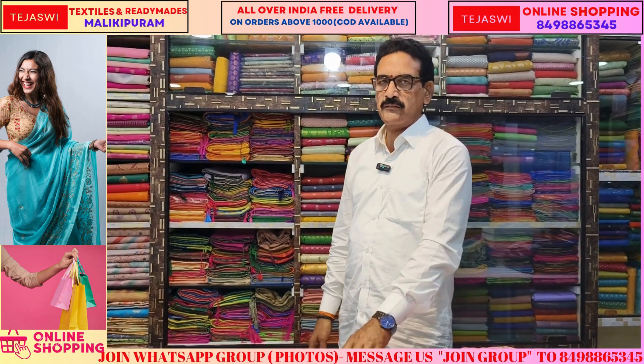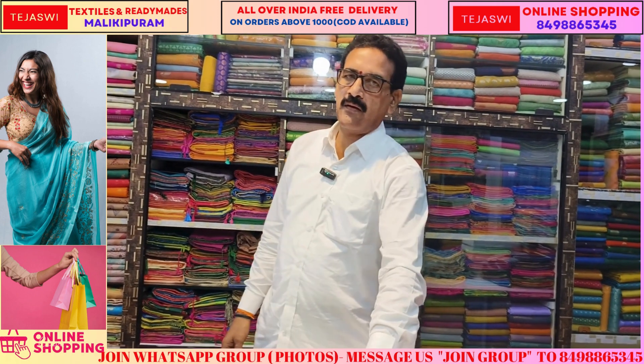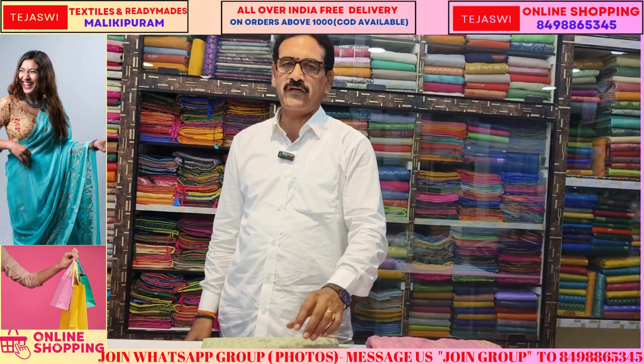If you want to update, you can follow the Instagram page. In the nearest place, you can visit different items.